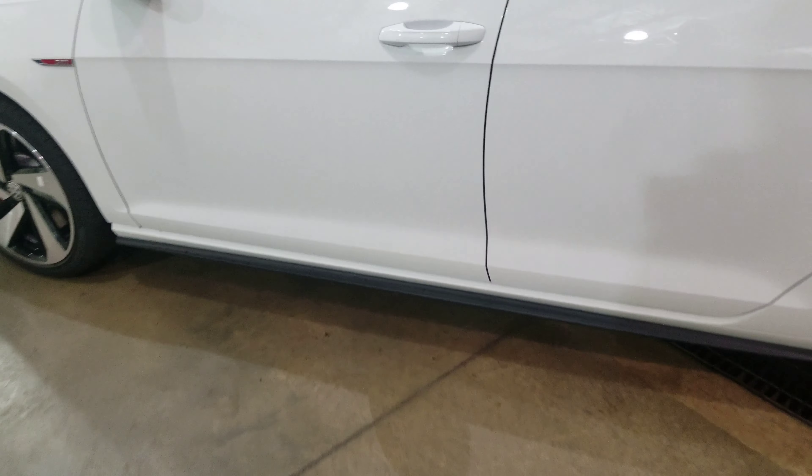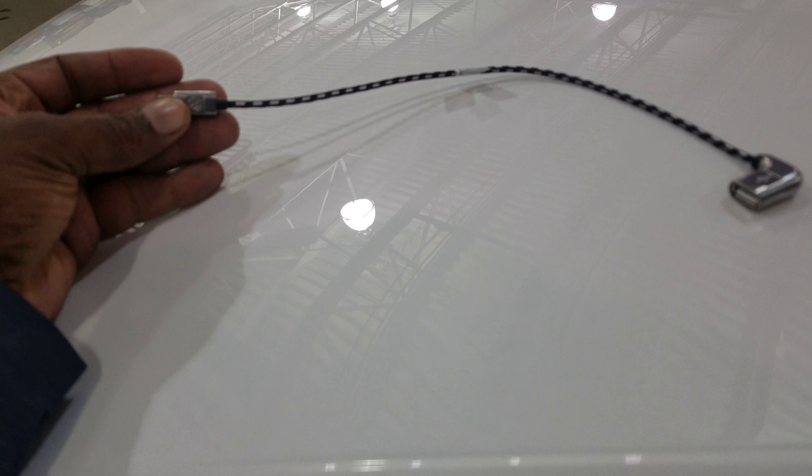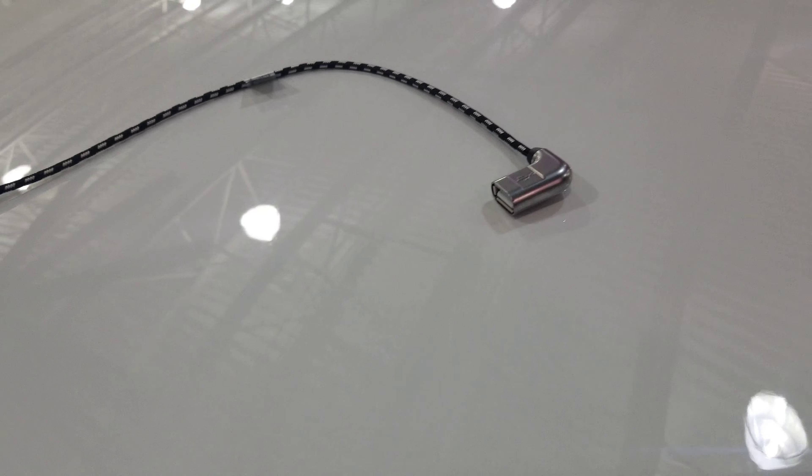Backup camera, heated seats, this one has Clark plaid interior, and this guy right here is something you're gonna need — this is a Type-C connector to USB connection, it's high-speed with a USB adapter on this end. But let's take a look inside the car.